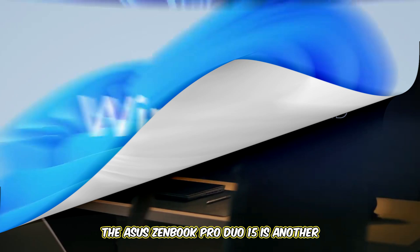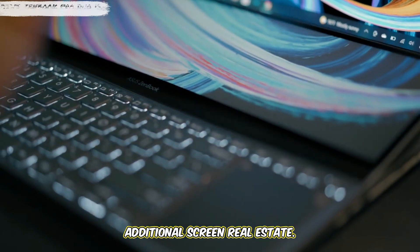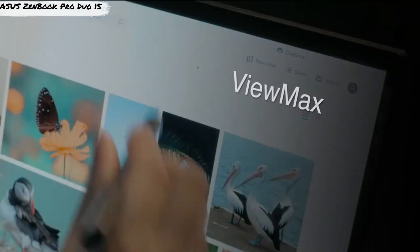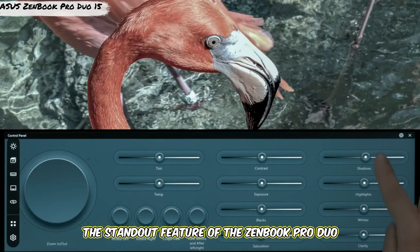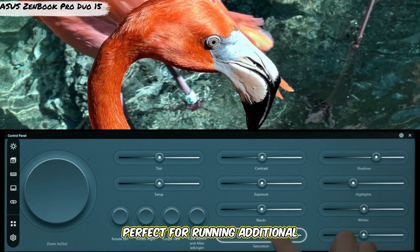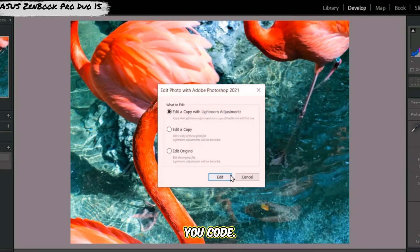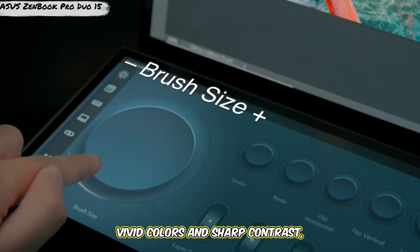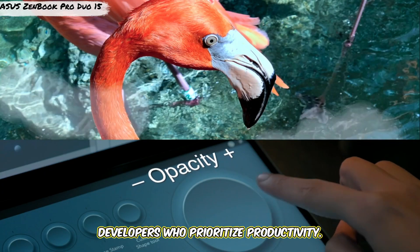The Asus ZenBook Pro Duo 15 is another powerful contender, especially for developers who love having additional screen real estate. This laptop features the Intel Core i9 processor and up to 32GB of RAM, ensuring smooth multitasking even with multiple virtual machines or large IDEs. The standout feature of the ZenBook Pro Duo is its secondary 4K touchscreen, which sits above the keyboard and is perfect for running additional applications, managing debugging windows, or keeping reference documents open while you code. The main 15.6-inch 4K OLED display offers vivid colors and sharp contrast. While it's on the heavier side, the dual-screen setup is hard to beat for developers who prioritize productivity.